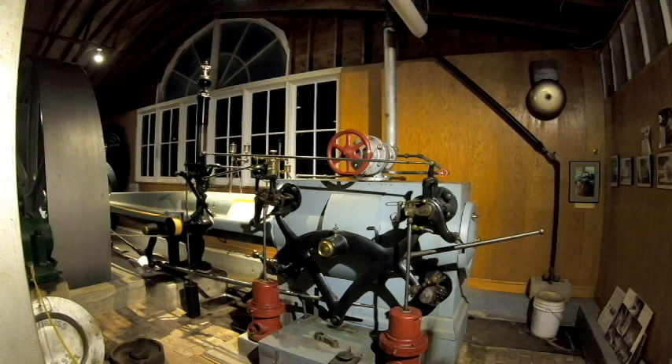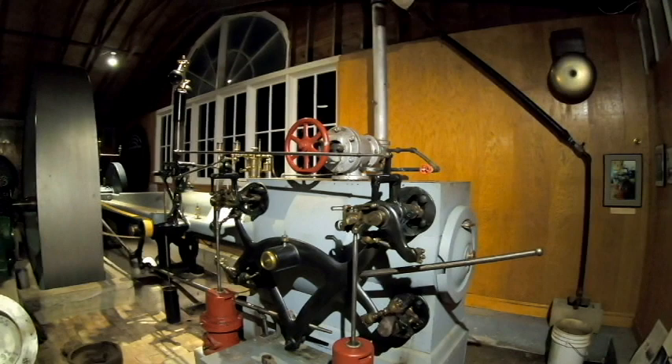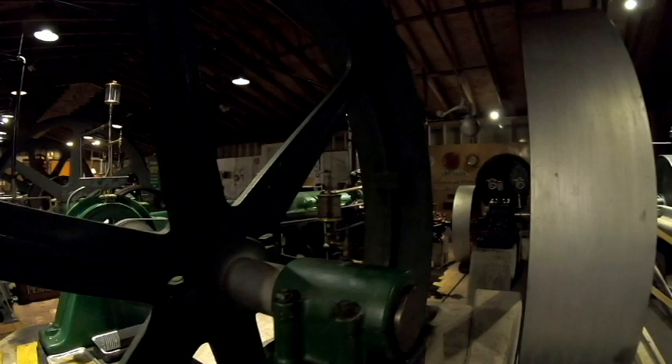At which point the Corliss technology — after which it dominated the industry for approximately 50 years — was then, let's say adopted, by steam engine manufacturers around the world as soon as the Corliss patents expired.